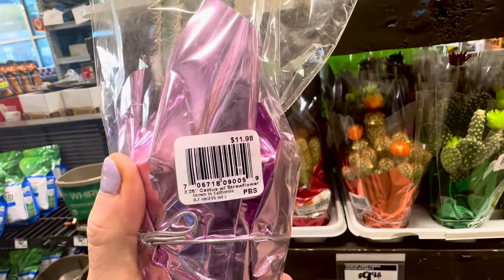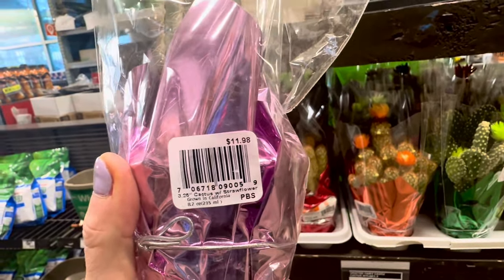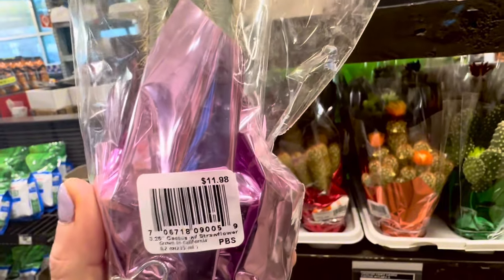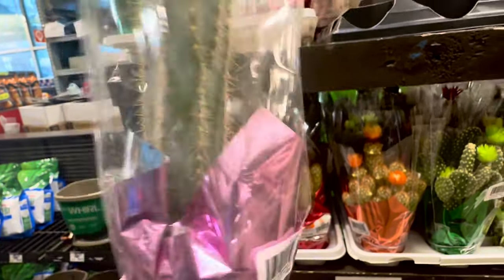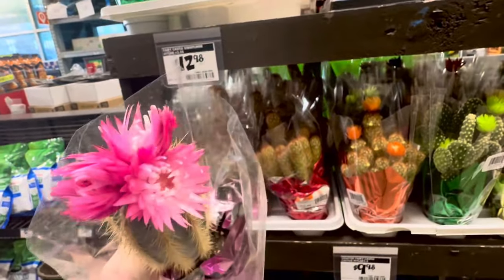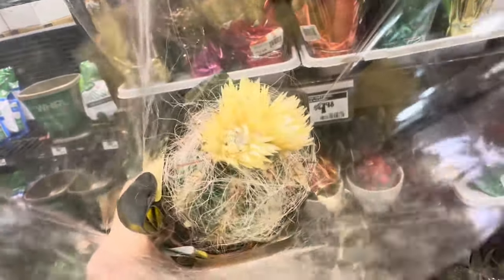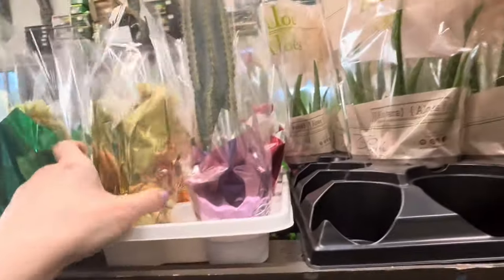They also come pre-wrapped with a beautiful foil gift wrapper — you can see the bow right over here. So let's take a look at the pricing. It looks like these are grown in California, in 8.2-ounce or 235-ml containers. They are asking $11.98. Beautiful tall straw flower cactus — look at the blooms. Here is an example of another straw cactus. Look at all that fuzz on it — isn't this just cute?